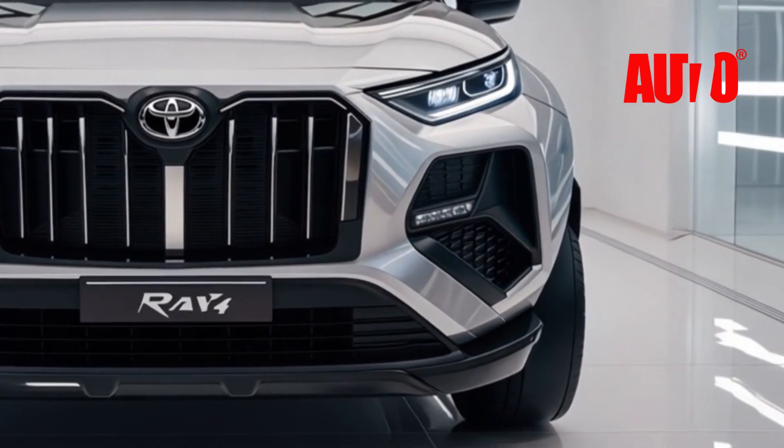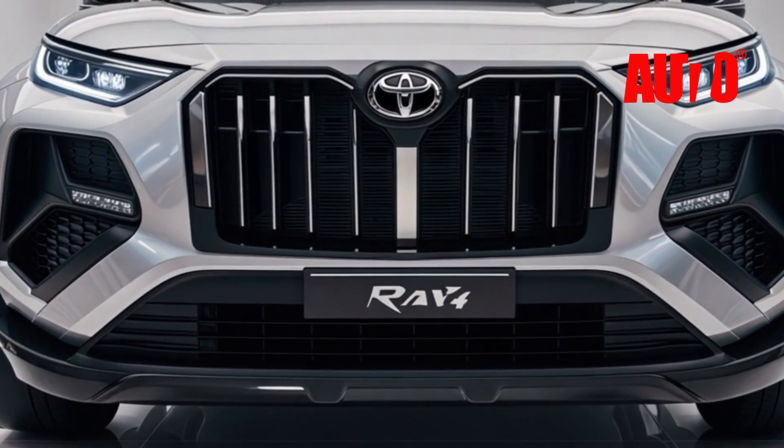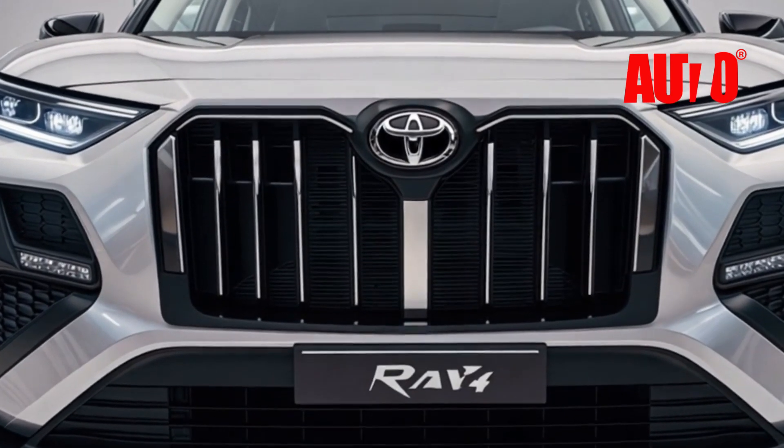Whether you're looking for smooth highway driving or tackling rough terrain with ease, the RAV4's intelligent all-wheel drive and adaptive suspension ensure you have control, comfort, and confidence wherever you go.